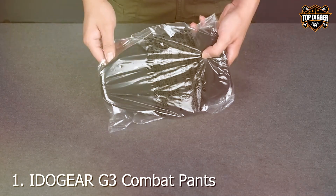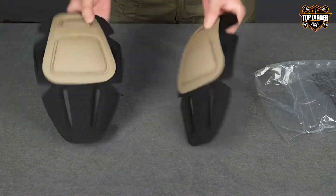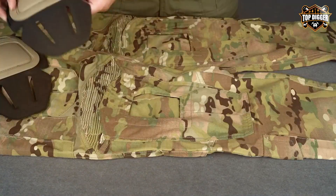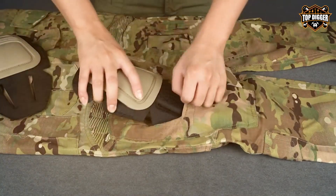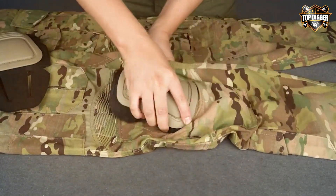Number 1: IDEO GAR G3 Combat Pants, which are not just pants but a testament to the blend of innovation and functionality. Crafted with the needs of the tactical professional in mind, these pants feature a robust multi-camera pattern that's not only aesthetically appealing but also practical for various environments.